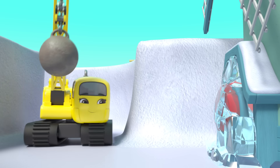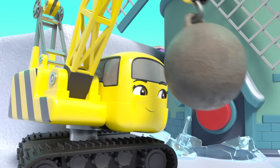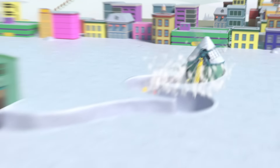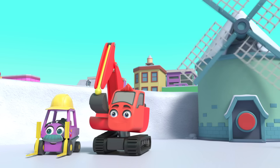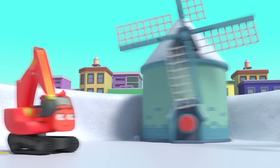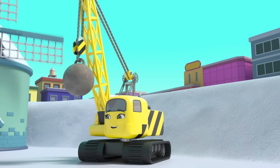This looks like a job for Daisy. There! No problem! Whoa! The windmill is blowing all the snow away! Great work, everyone! Now they have time to play. They can all slide down the snowdrifts!